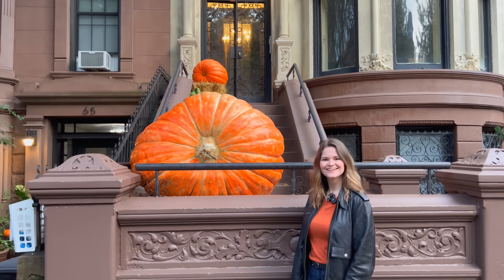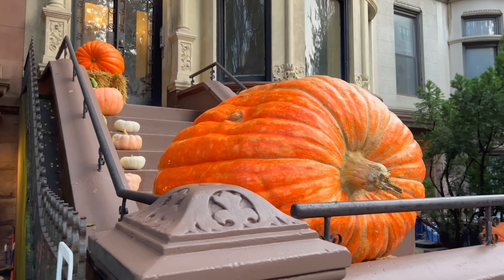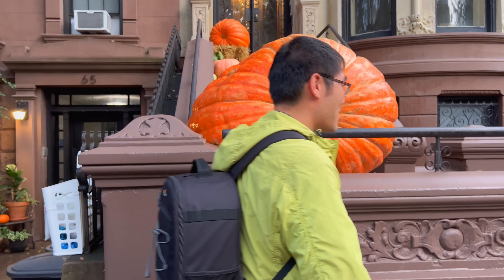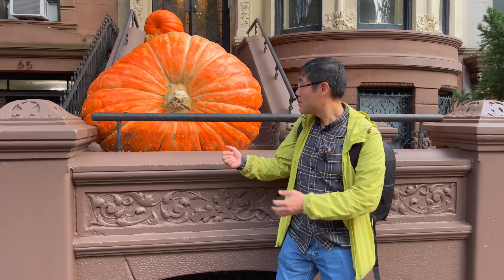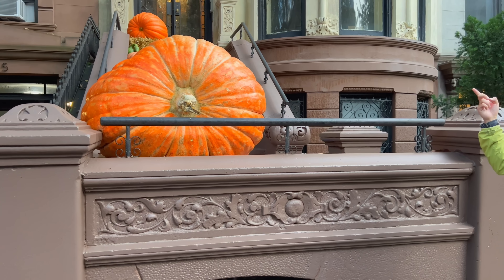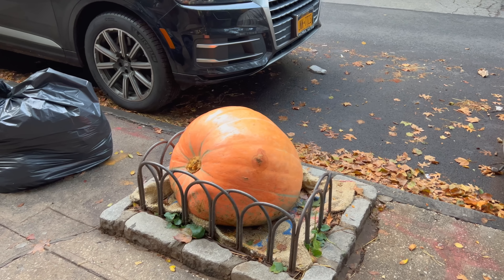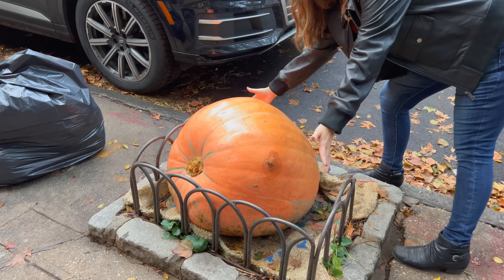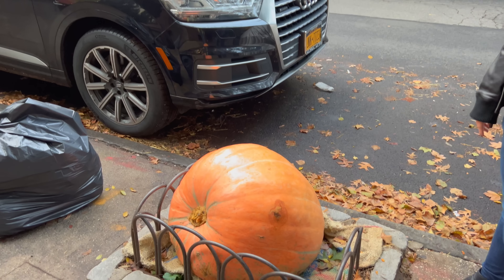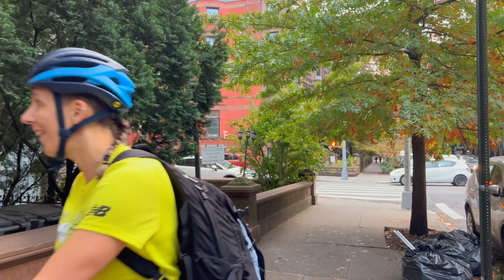I'll take a picture for you too — this might be the thumbnail! You should stand in front of it just to get a size comparison. Beautiful — what a huge pumpkin, and they've got some more smaller ones up there too. That one's not small — it just looks small in comparison. That one must weigh at least 100 pounds maybe.